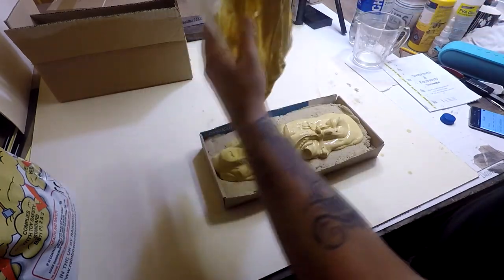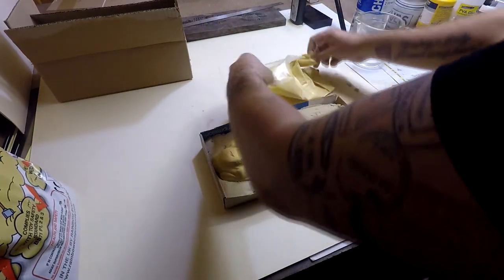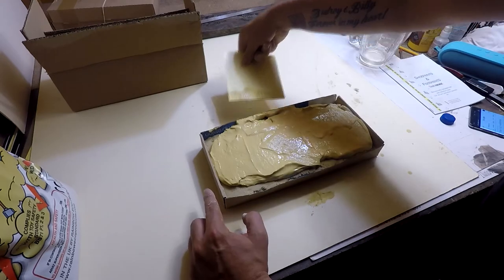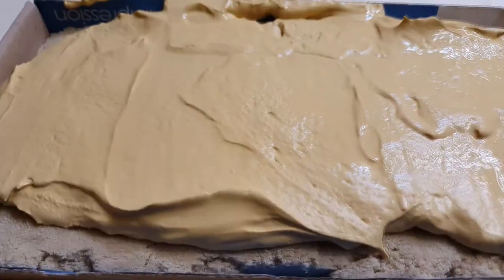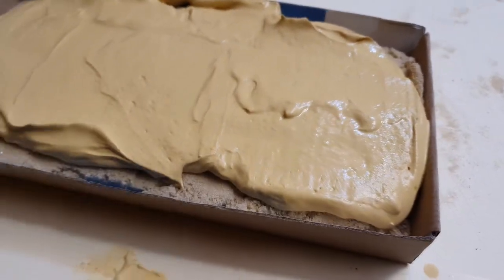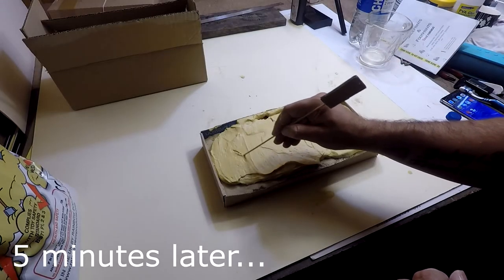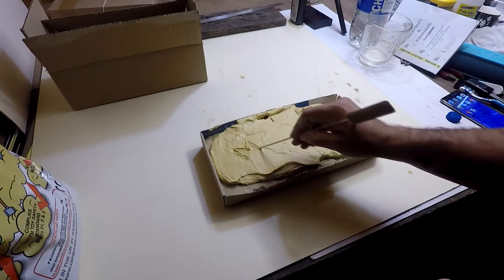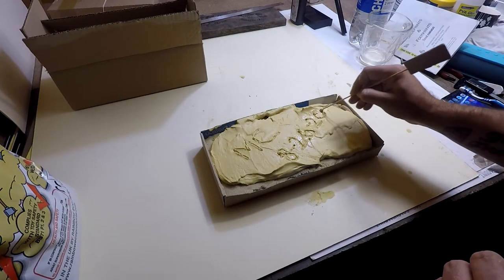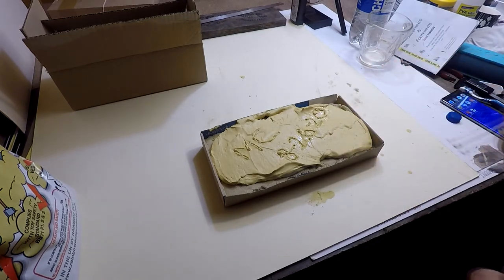We really want to empty this bag. Flatten it down a little bit, and then we're going to let that set for just about five minutes. Okay, so five minutes later we're going to inscribe my initials — because I was the one that made the cast — the date that the impression was taken, as well as any other information like the case number.